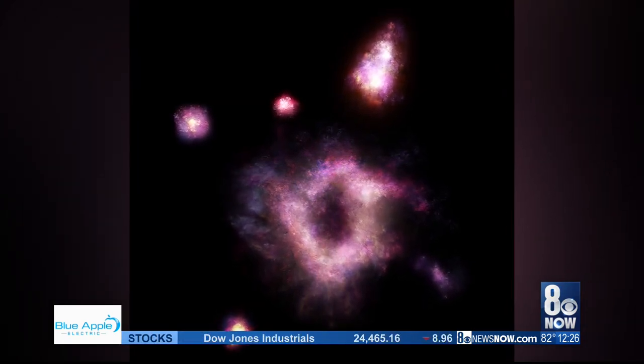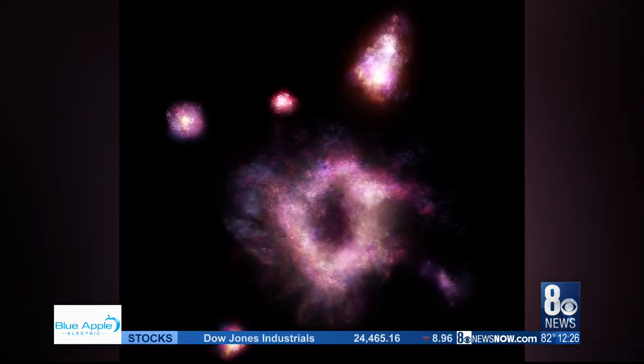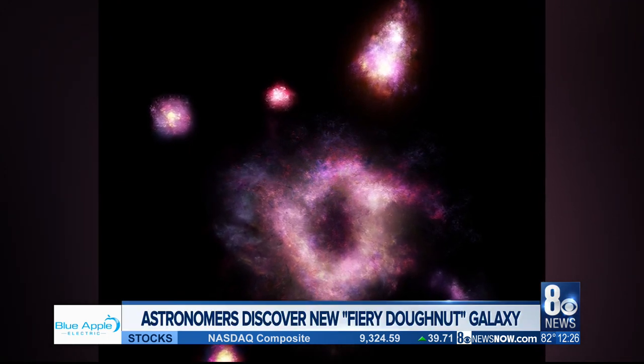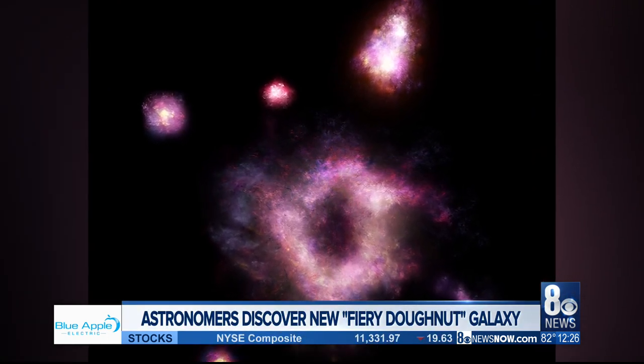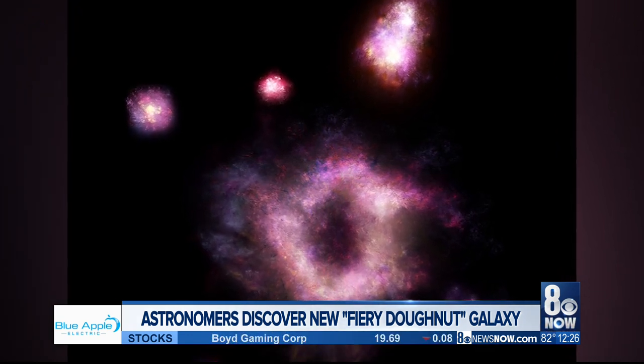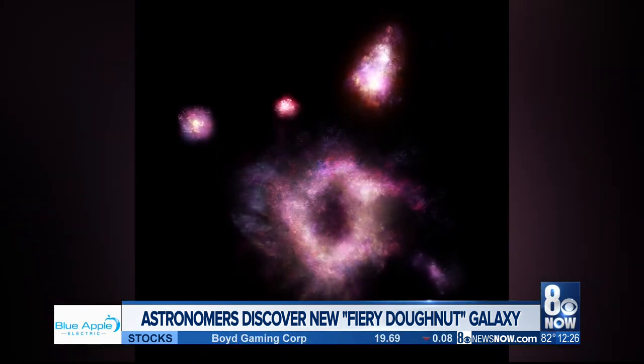They're calling it the Cosmic Ring of Fire. A team of scientists called Astro 3D have made this discovery of a donut-shaped galaxy. They say it could help us Earthlings understand more about the structure of galaxies in space.